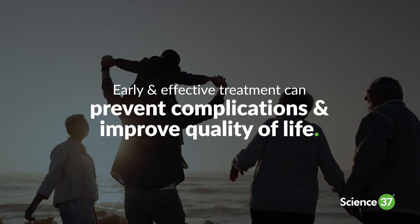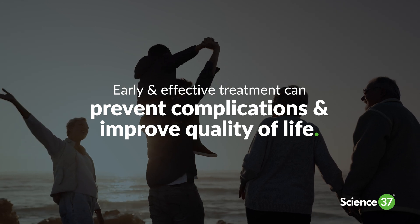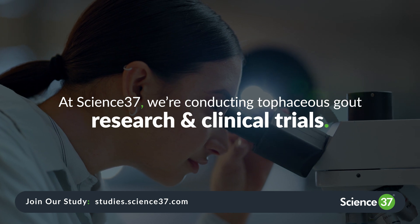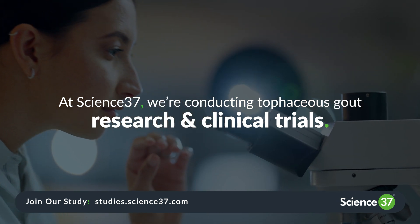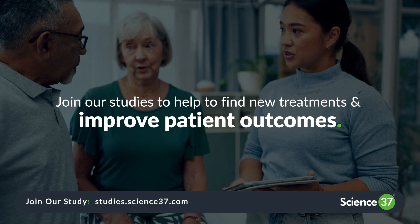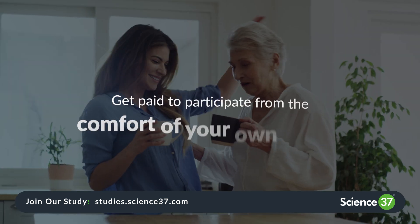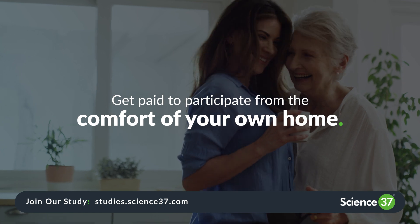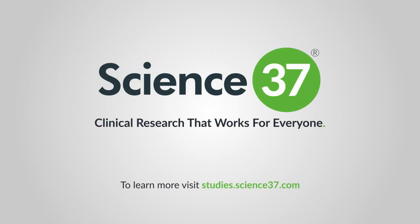Early and effective treatment can prevent complications and improve your quality of life. At Science 37, we're conducting ongoing research and clinical trials to develop better treatments for tophaceous gout and possibly find a cure. You can participate in our clinical trials from the comfort of your own home and may receive compensation. Sign up now at studies.science37.com.